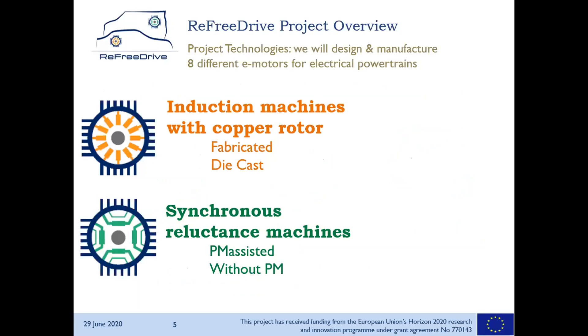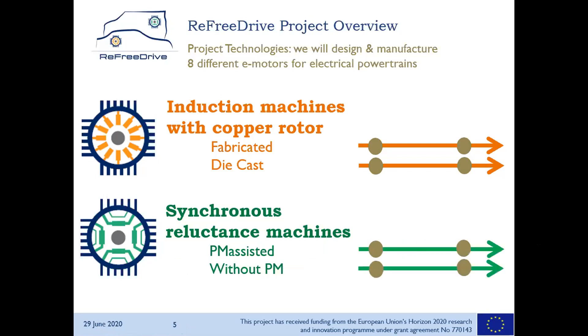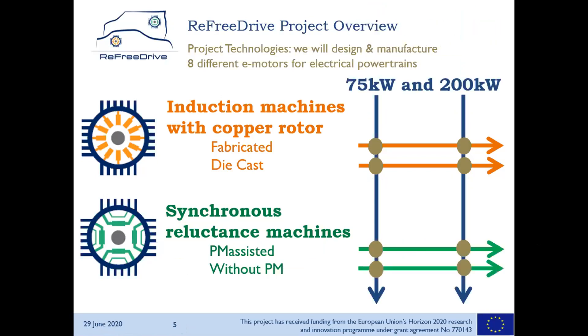Beside the induction machine with copper rotor — and we have two variants, fabricated and die cast, which we will hear about in the respective presentations — we also develop synchronous reluctance machines, one with low-cost ferrite permanent magnets (no rare earth) and one as a pure synchronous reluctance machine. We have two use cases: 75 kilowatt, which will be integrated in a light van for on-road testing, and a 200 kilowatt prototype built and tested extensively on test benches. So we will develop eight motors in the project.